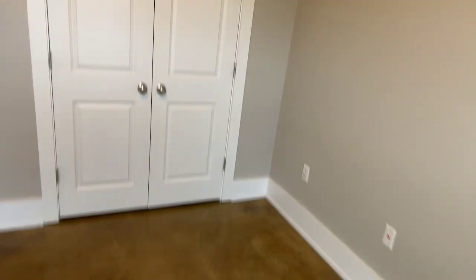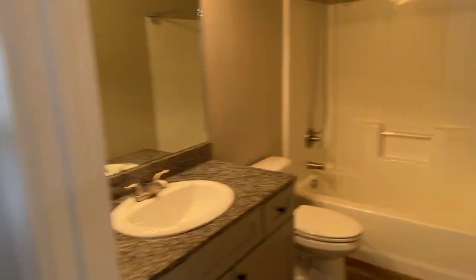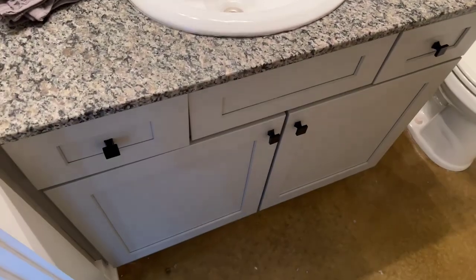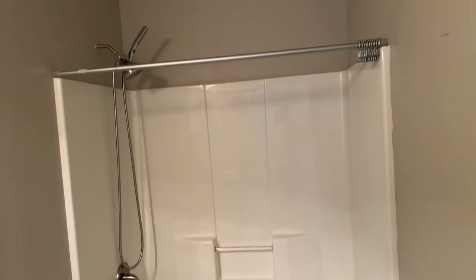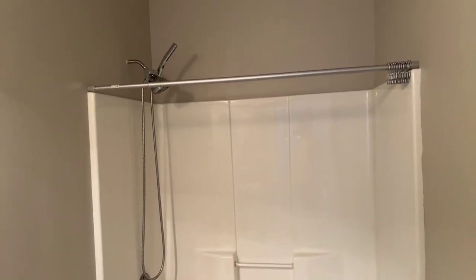Guest bedroom number two also has a nice closet with built-in drawers and plenty of space. Here is the first full bathroom — granite countertop, state-of-the-art cabinetry, a stand-up shower built into a tub with a handheld and stand-up faucet head.